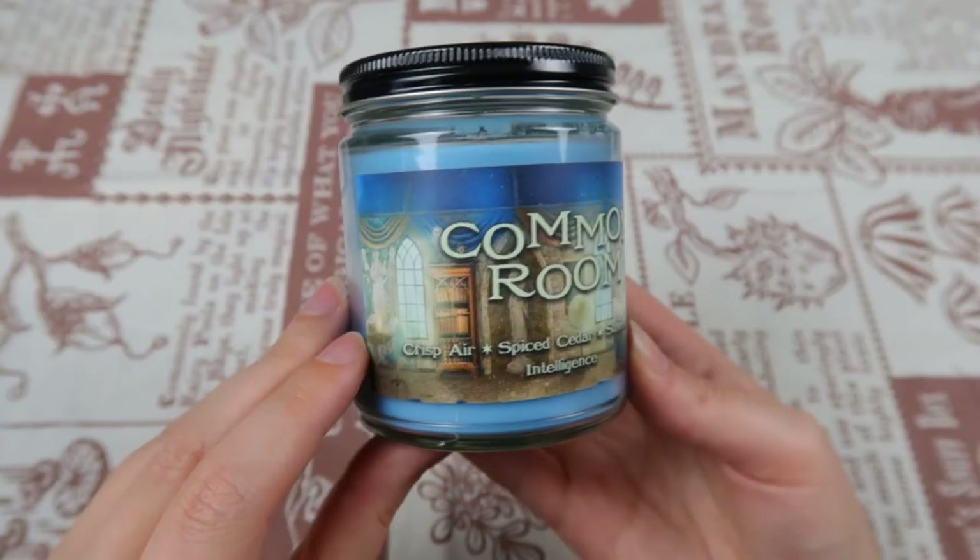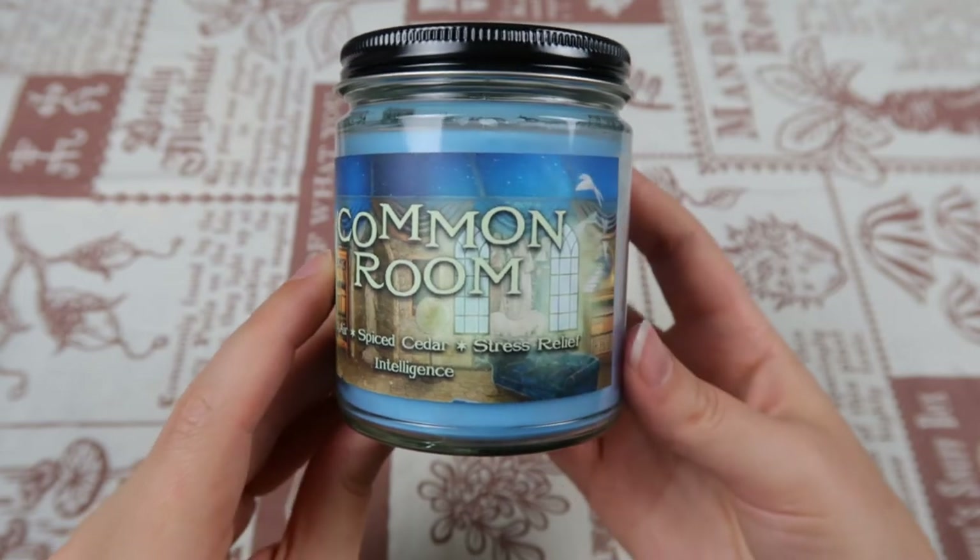There's a candle in the box — I love getting candles. The label has the Ravenclaw common room with flying books, and the tapestry of the unicorn is on there too, so it's definitely the one from the Ravenclaw common room. I also think I saw it in the Hogwarts Legacy gameplay trailer. The label says: crisp air, spiced cedar, stress relief, intelligence. It smells sweet but also really calming.